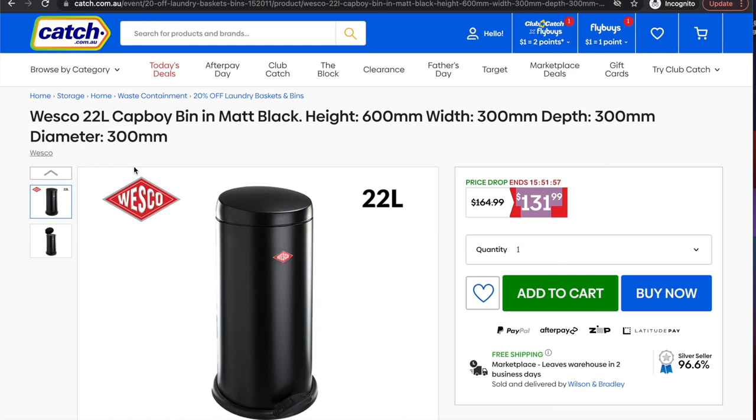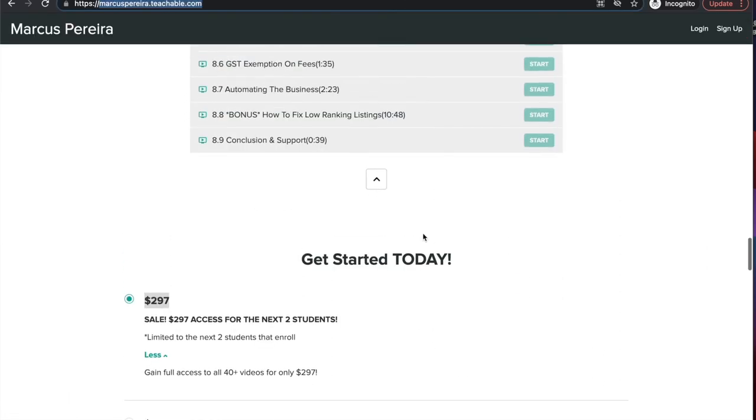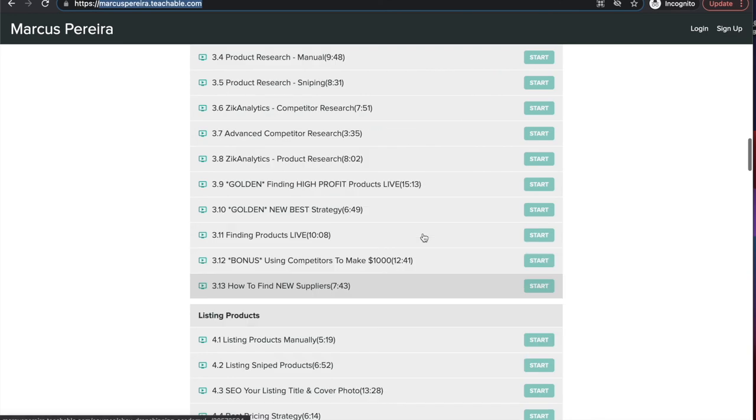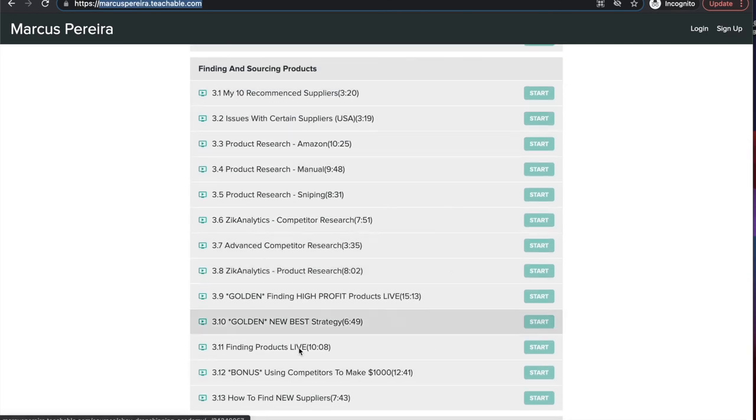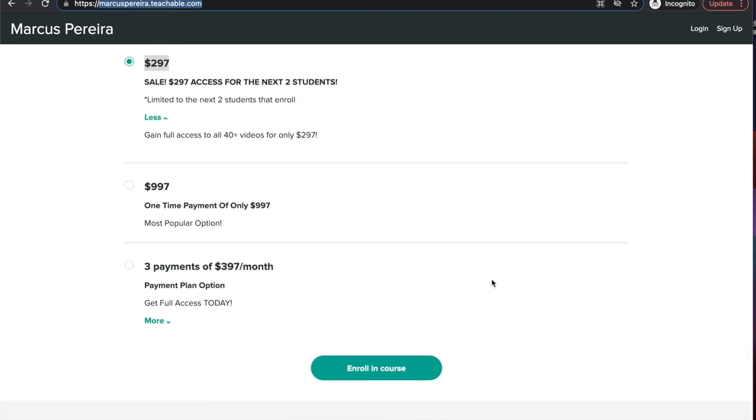To summarize: method one is the Amazon Best Seller method, and method two is finding more obscure suppliers using Zik Grid. I hope you guys enjoyed this video. If you want to learn this properly in depth with over 13 different ways of product research, my course is available for the next two students at $297. Click the link in the description or the link up here.